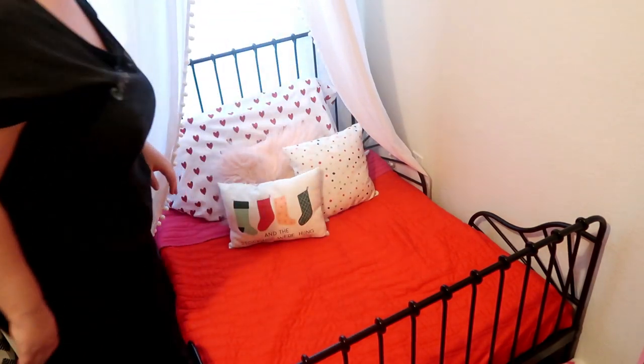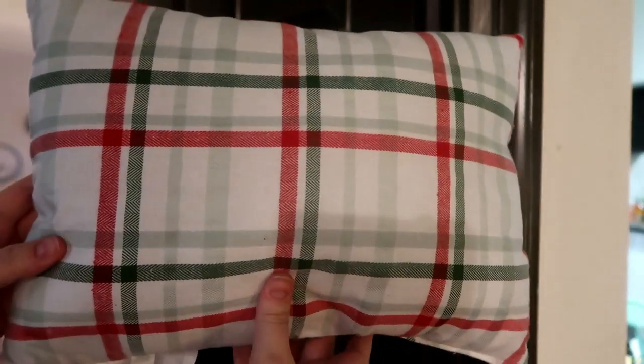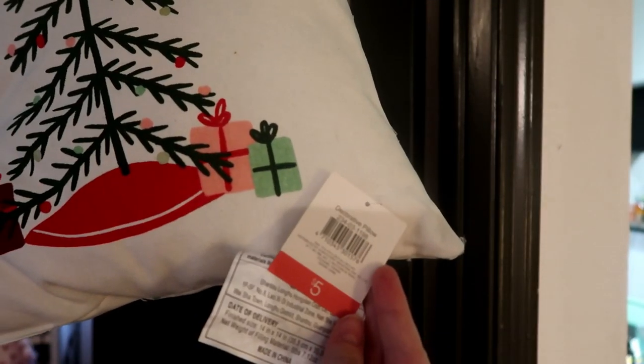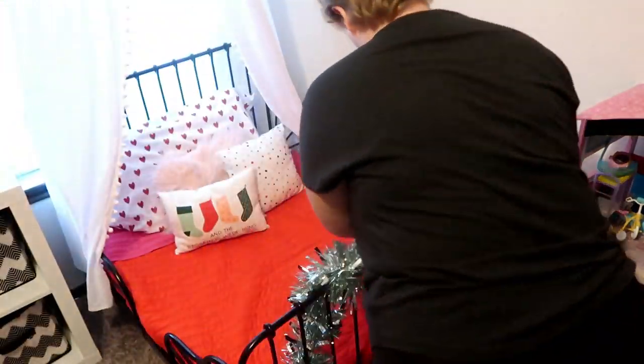I've been looking for pillows for so long and Target totally hit the nail on the head with the pillows this year — they were exactly what I was looking for. These are in the Target Dollar Spot; they were five dollars each and I got two sets: the stockings one and the Christmas tree ones. For each of my daughters I switched the patterns — my oldest got the stockings one with the polka dot on the back, and my youngest got the Christmas tree one.